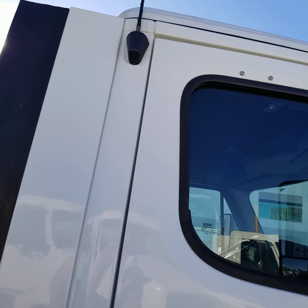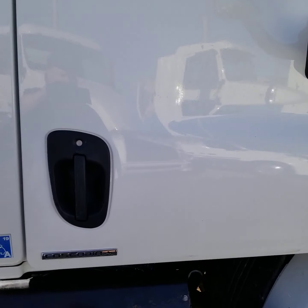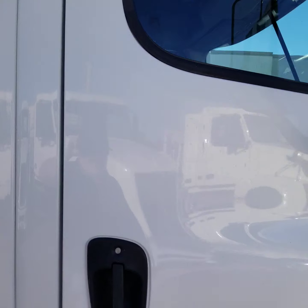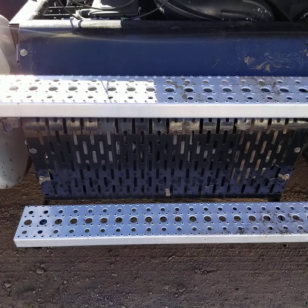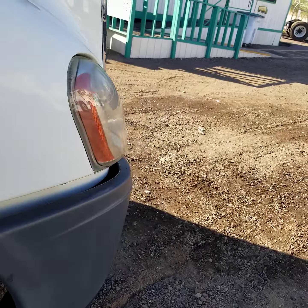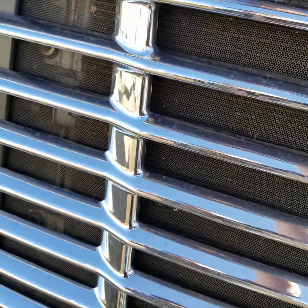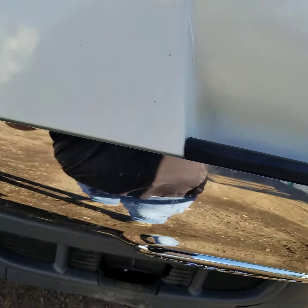Here's a look at the passenger side of the cab — you can see no damage there. Stairs are in good condition, the steps. I'm going to open up the engine compartment. This truck sounds really good, runs strong.